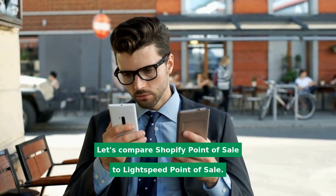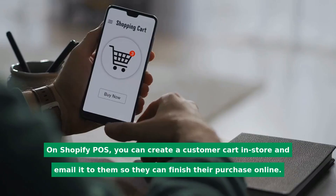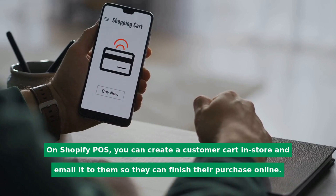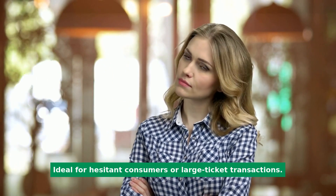Let's compare Shopify point-of-sale to Lightspeed point-of-sale. We'll start with email carts. On Shopify POS, you can create a customer cart in-store and email it to them so they can finish their purchase online. This is ideal for hesitant consumers or large ticket transactions — functionality that is not available on Lightspeed.